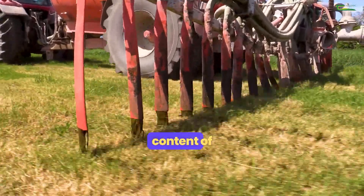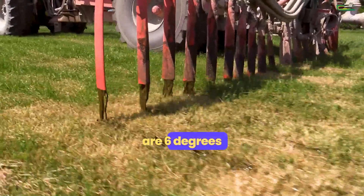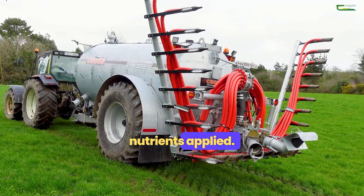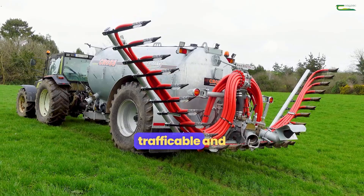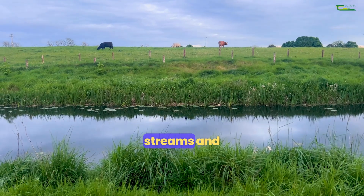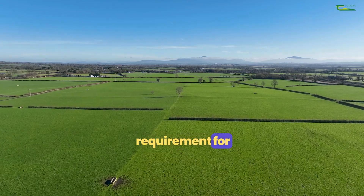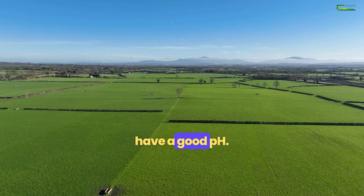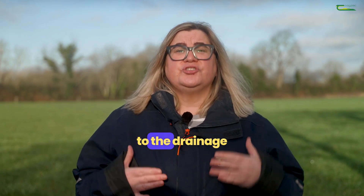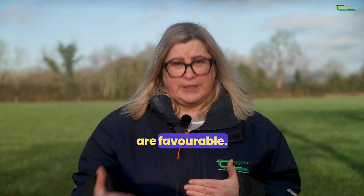Maximise the nutrient content of slurry by spreading when soil temperatures are six degrees and rising, grass is growing and has the potential to take up nutrients applied, soils are trafficable and are not saturated — ideally with no drainage system in place and away from streams and rivers. Slurry is targeted to the drier fields with requirement for P and K and a good pH. Avoid applying to fields that are highly connected to the drainage networks on your farm or critical source areas until weather conditions are favourable.